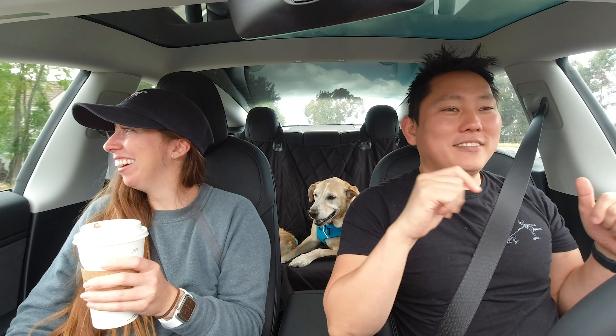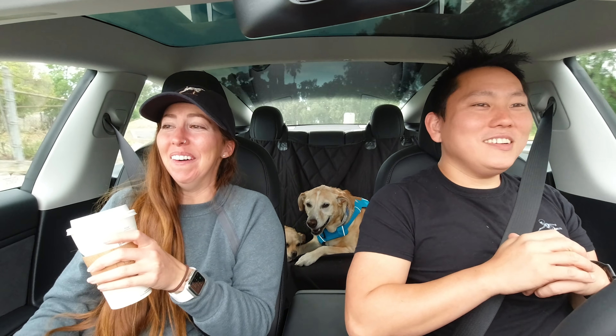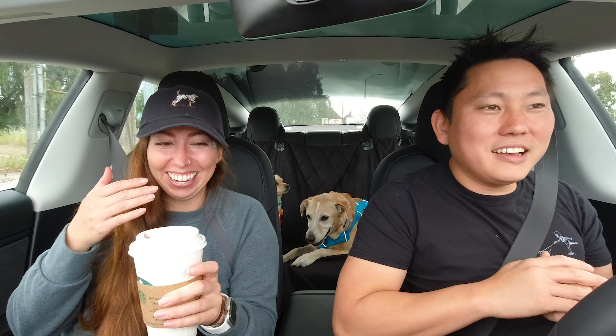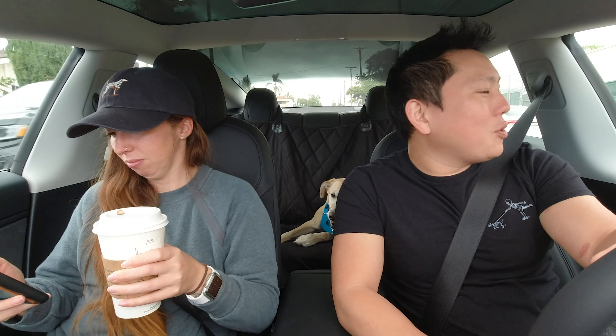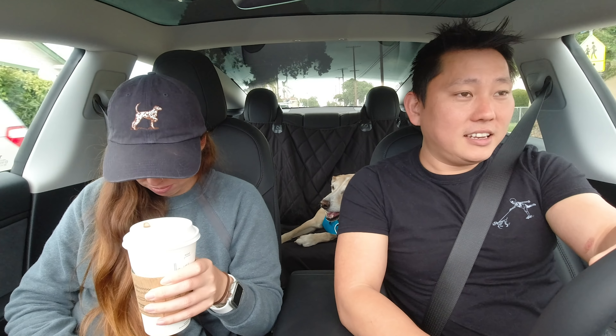I feel like we're on a reality TV show because they always have the GoPros in the car. We're just on autopilot right now and it is just taking these turns. You have to take it over now, right? No, it's still going. Oh my God. And perfect — it took us all the way off the runway. That was perfect.